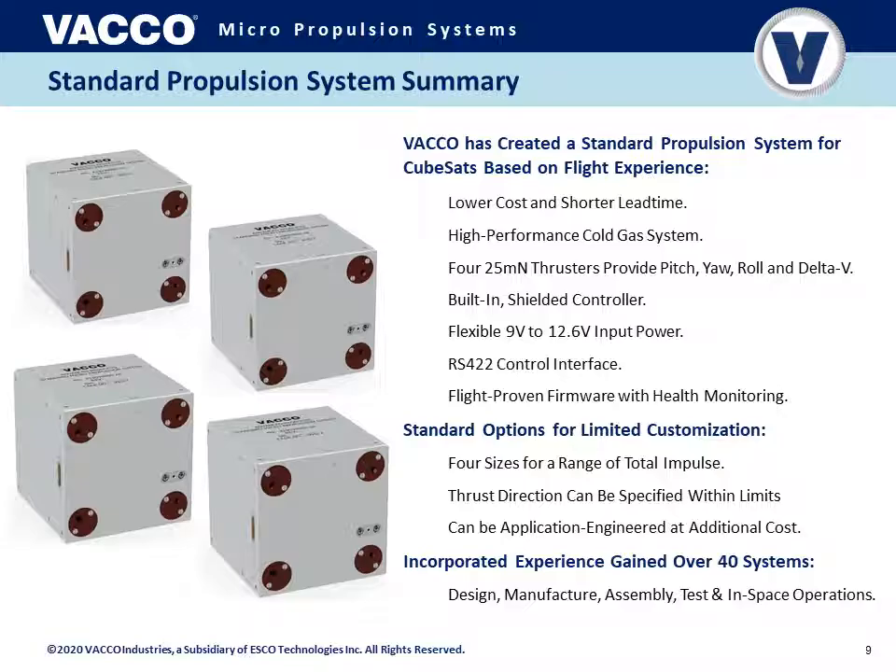In summary, Vacco has created a standard propulsion system designed for CubeSats, based on our flight experience and the many systems we have designed and are on contract for. This provides lower cost and shorter lead time, and is designed as a high-performance cold gas propulsion system optimizing volume using techniques gained over a decade of CubeSat and smallsat propulsion design experience. The standard propulsion system has four 25 mN thrusters, and by the angles of those thrusters this single system can provide pitch, yaw, roll control, and delta-V, depending on thruster angles and which ones are activated. There is also an integrated CubeSat propulsion system controller shielded from radiation by the outer shell.